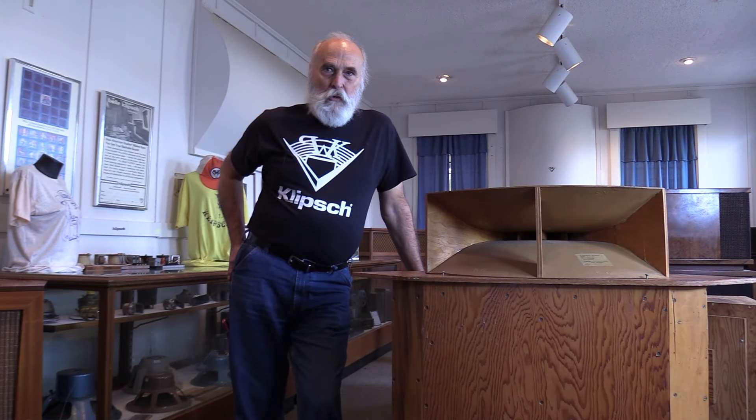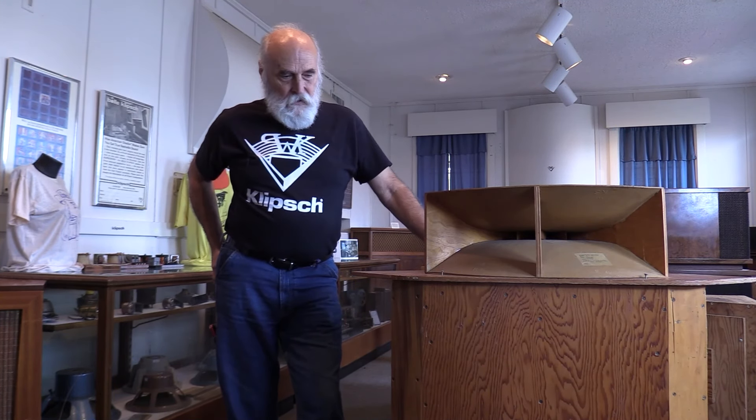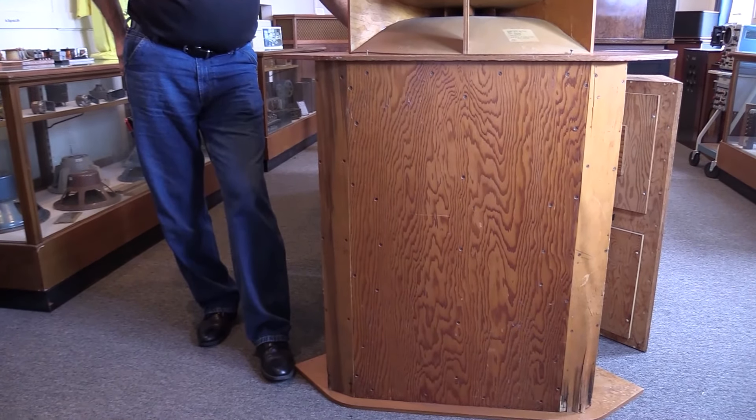Paul gets out of World War II and wants to make loudspeakers his fifth career. With just a handsaw, he somehow talks Baldwin Piano Company into building him 12 woofer cabinets — serial numbers 2 through 13. This is number 13, and all these units use the Western Electric 713 driver.